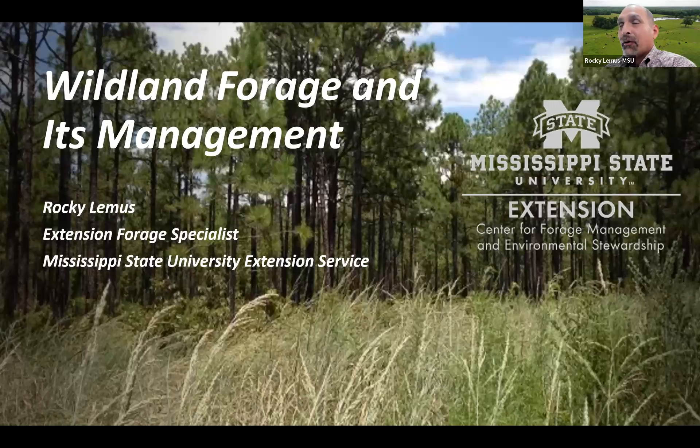Thank you, Eric, for the introduction, and good morning, everyone. It's a pleasure to be here. I'm focused on grazing systems in Mississippi through extension, but I'm also the leader for the Center for Forest Management and Environmental Stewardship, where we try to introduce not only grazing management but also make sure those practices are environmentally sound and protecting the resources we have across the state and across the South. I'm going to give you a quick overview of what we need to think about when looking at wildlife forage and how it can be managed.